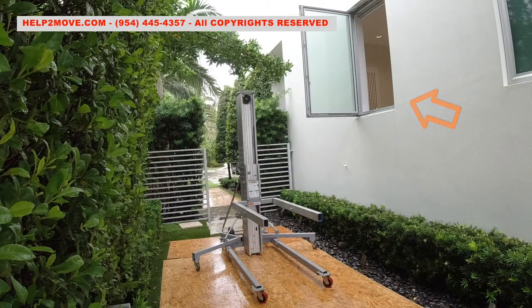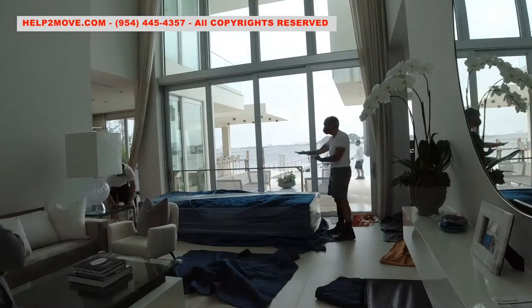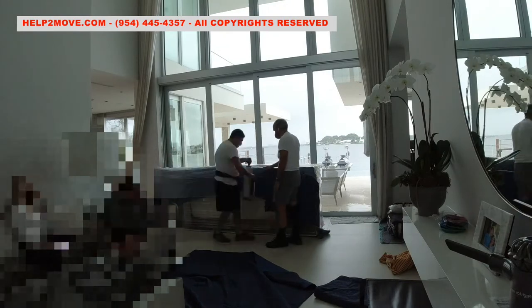We start by wrapping the couch completely with a first good layer of shrink wrap. Next we apply a couch cloth cover and a second layer of shrink wrap.